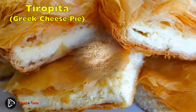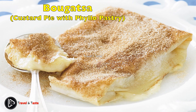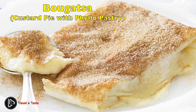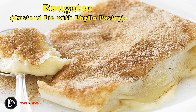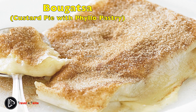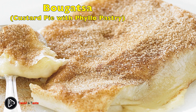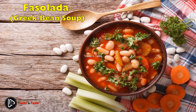Bougatsa — custard pie with phyllo pastry. Bougatsa is a Greek breakfast dessert made with either semolina custard or cheese, wrapped in layers of crispy phyllo — a thin dough used in pastries. You can also garnish it with cinnamon and powdered sugar for an even more scrumptious flavor.